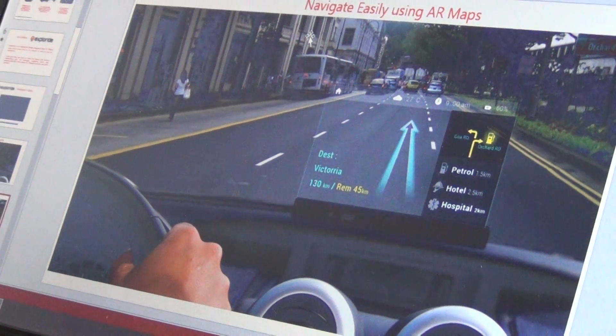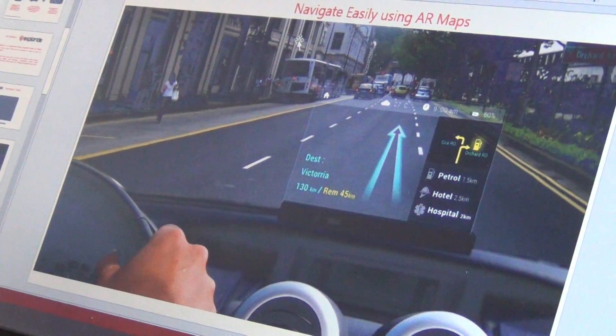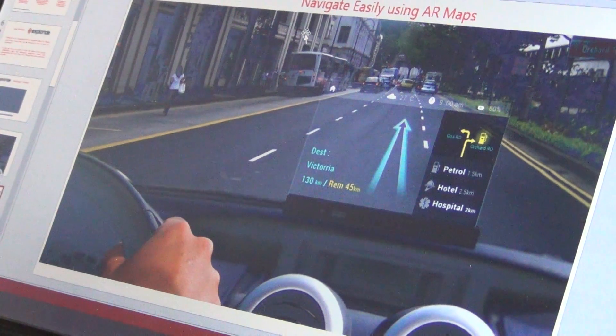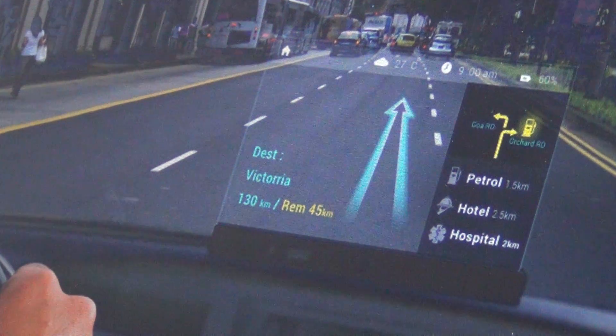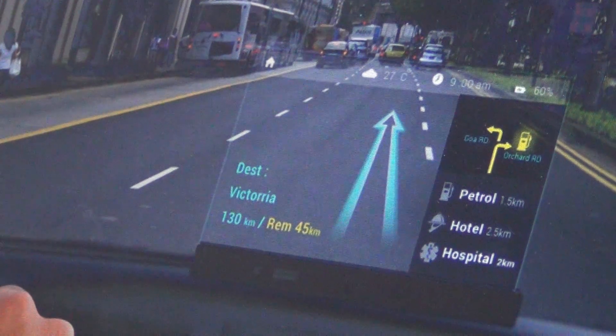Head-up displays are not a new thing — they have been used for the past three to four decades, usually in navigation in airplanes and fighter jets. We have developed a portable head-up display for automobiles.